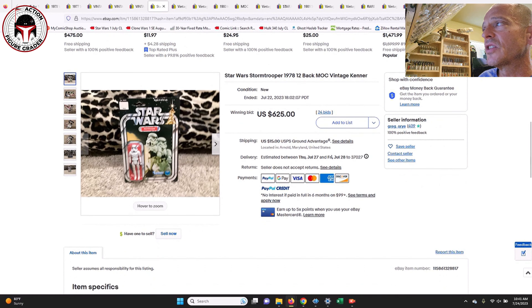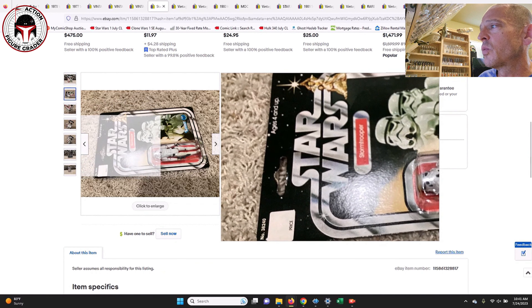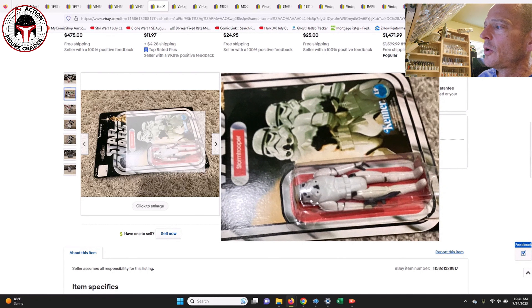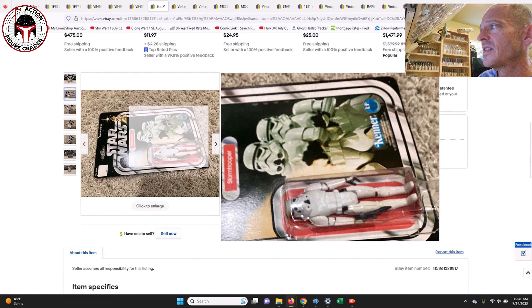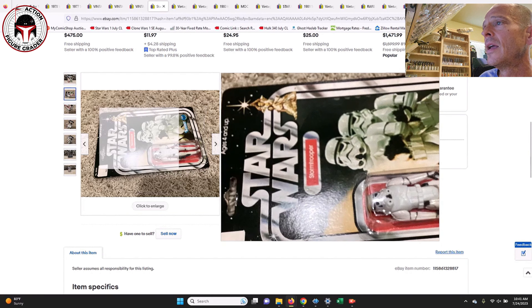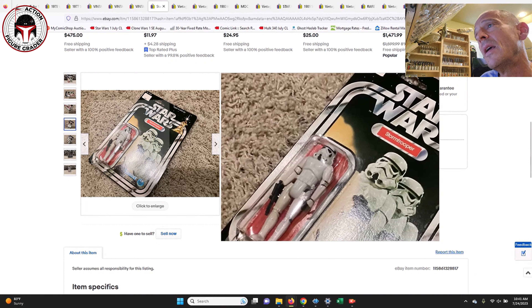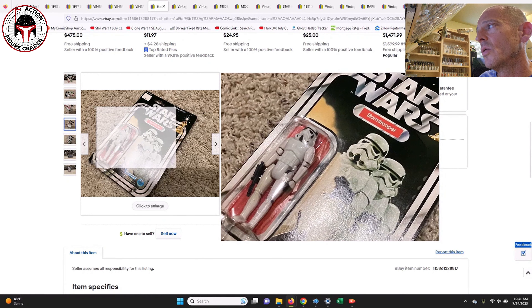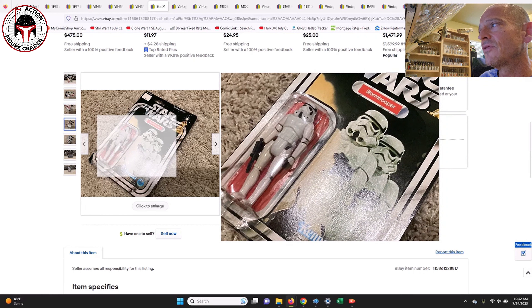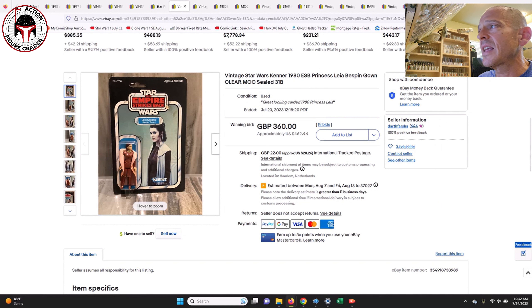Next up was a 12-back Stormtrooper — this one had no price sticker and was punched, but there was some yellowing going on on the legs inside the blister. This is a long-play logo Kenner 12-back and it sold for $625. You can see the yellowing on that leg quite heavily, so probably at best a 75 grade just given the figure score, but still a pretty great price.